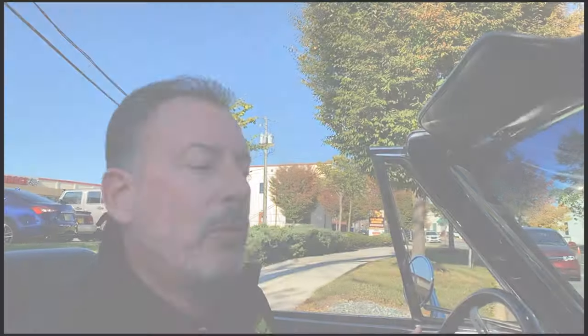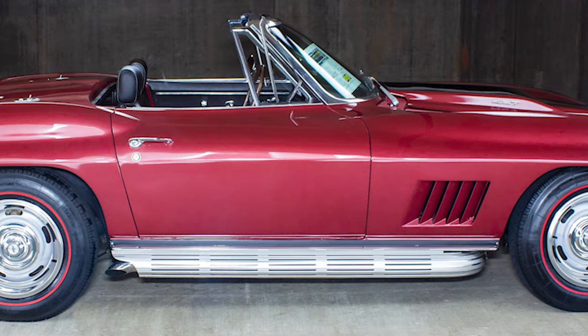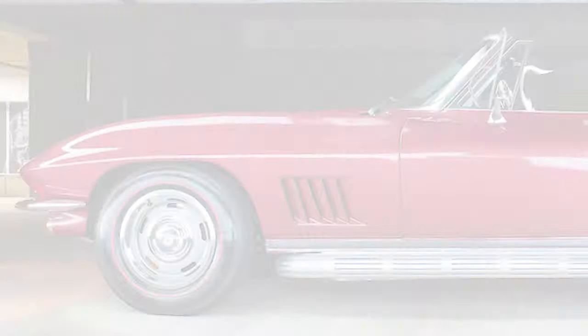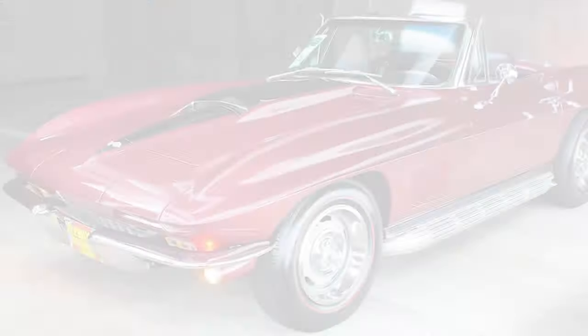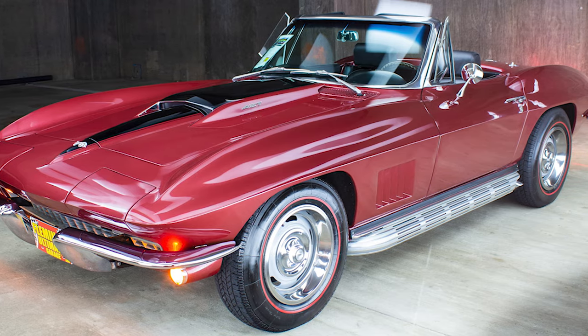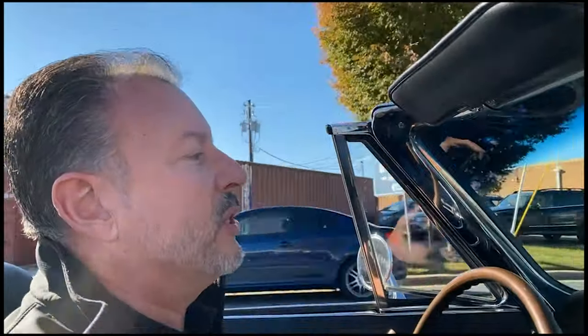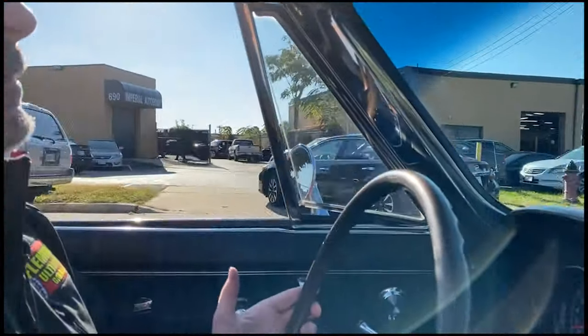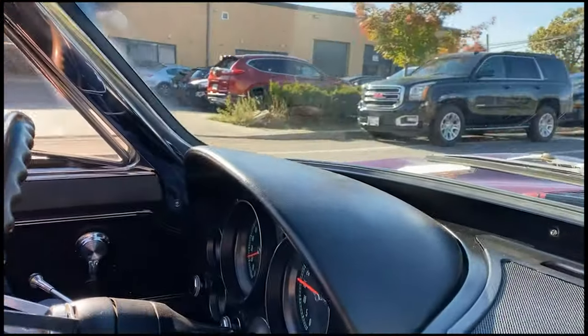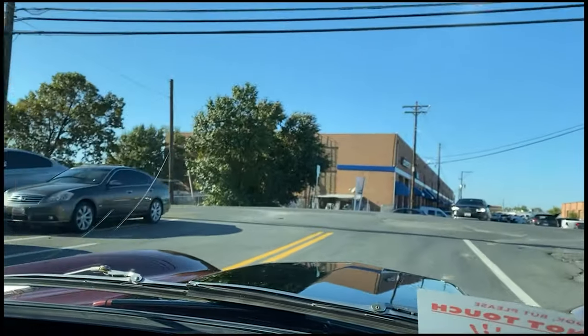Corvettes are a dime a dozen? They really are not. 67 is the last year for this car, and then they went to the C3. 427, 435, big block, Tri-Power, 4-speed. Do I really need to say it? It's like going into a supermodel convention — you've got Christy Brinkley and some unknown girl. Who are you going to pick? I'm picking Christy Brinkley. This is Christy Brinkley — definitely Christy Brinkley before and after Billy Joel.